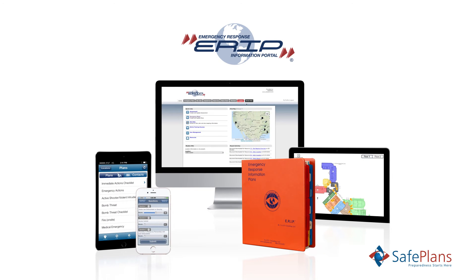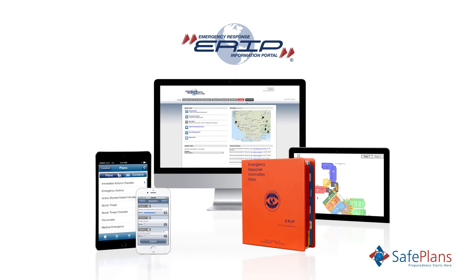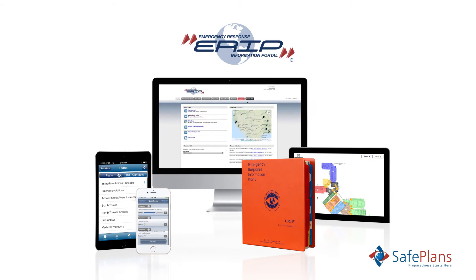From high tech to no tech, content is accessible online via browser with our mobile app, and downloadable in PDF formatted documents suitable for printing for offline use.